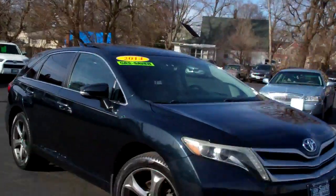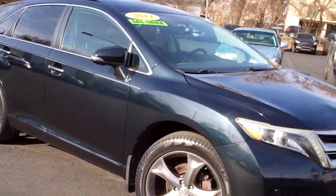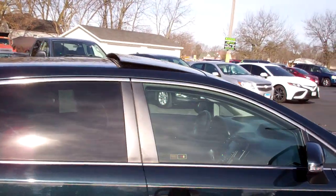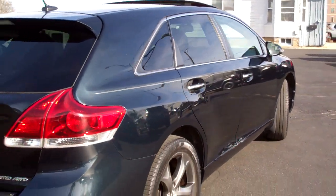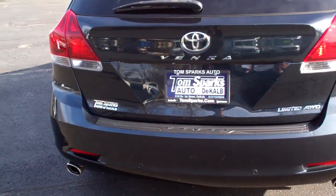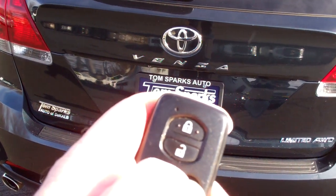Hey, you gotta check this out. I got a 2014 Toyota Venza — nice vehicle. Kind of a dark blue, nice color. Alloy wheels. You got a sunroof up on top, power. Privacy glass around the back. Backup assist, parking sensors, and a backup camera too.